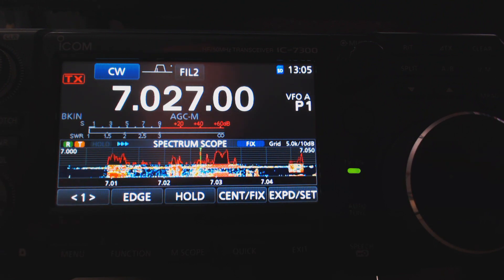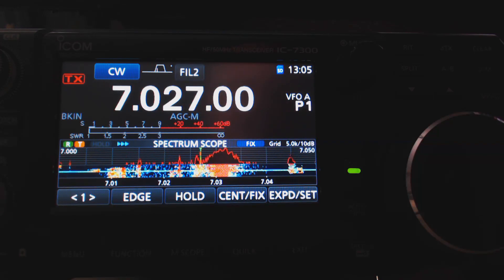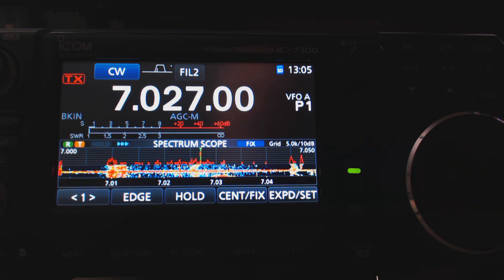And to prove that, I connected another rig to the antenna. And you can hear what's on 7200 — signals from the 40 meter SSB portion of the band.